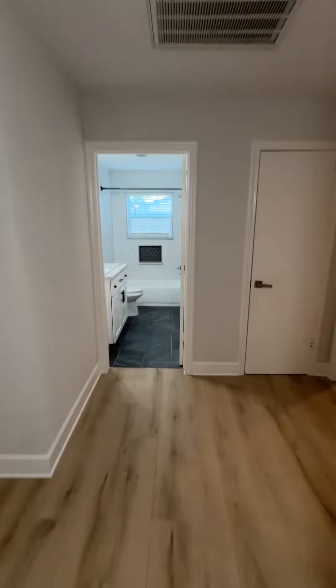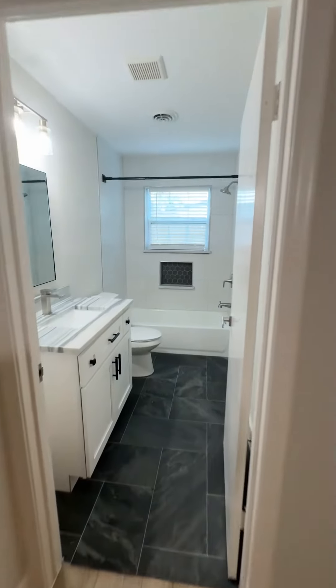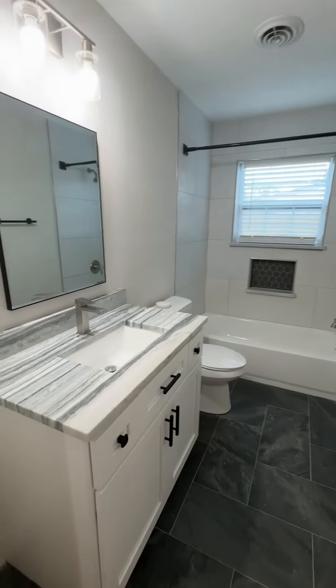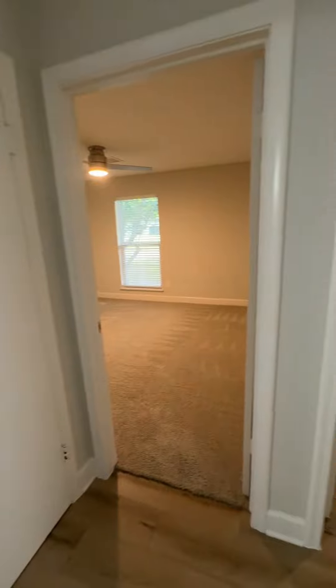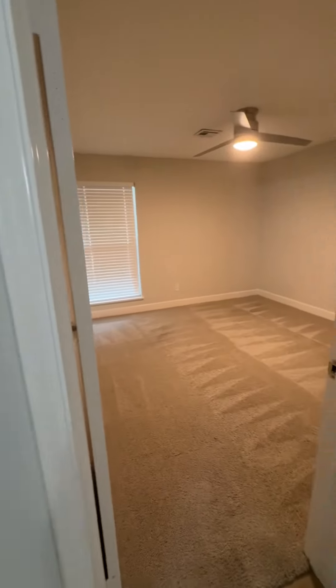This will be the guest bathroom — the same quartzite rock as the kitchen. So you have two bedrooms, bedroom number one and two, and they share that bathroom.